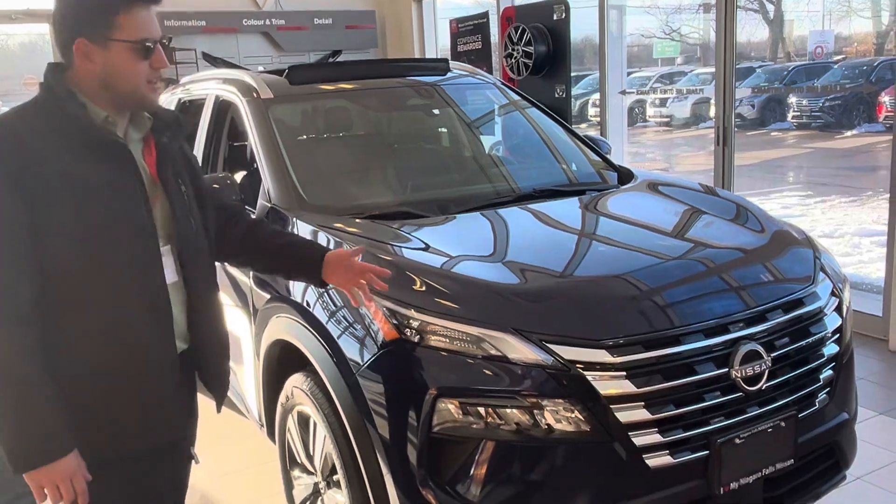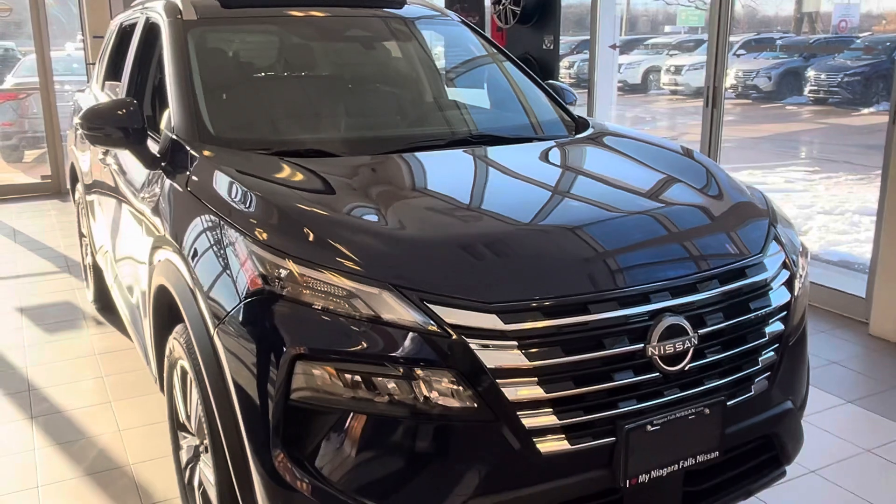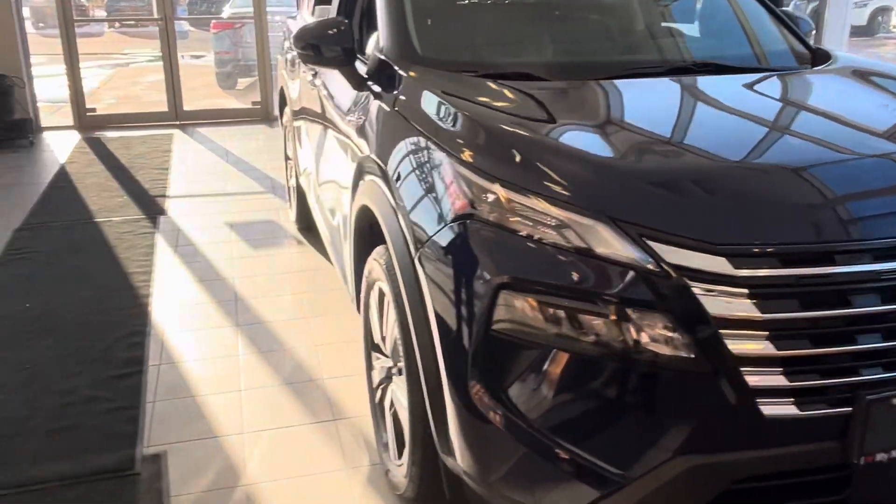It comes in a Caspian Blue color. As you can see, it comes with a Nissan badge and grille center. It comes with 19-inch alloy rims, which gives a really nice sporty look.